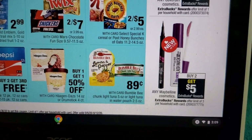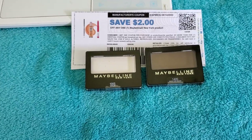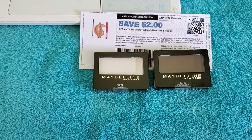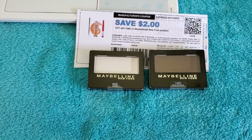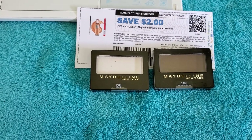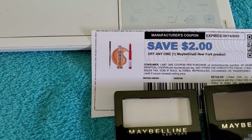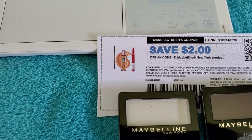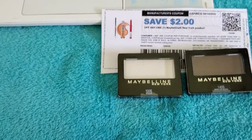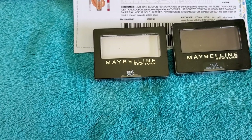Next, Maybelline is buy two, get five extra bucks, with a limit of three. Get two Maybelline Expert Eyes eyeshadows at $4.19 each, which comes to $8.38 for two. Use one $2.00 Maybelline manufacturer coupon from Maybelline.com — only one due to the coupon limitation. That brings you to $6.38 and you'll earn five extra bucks.